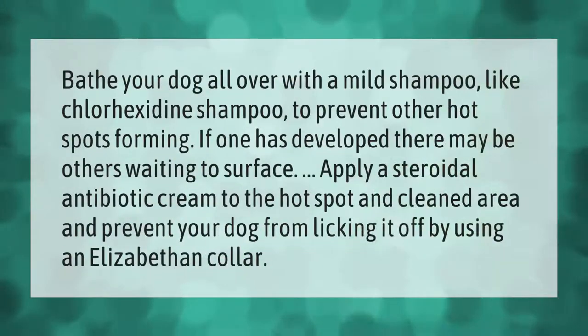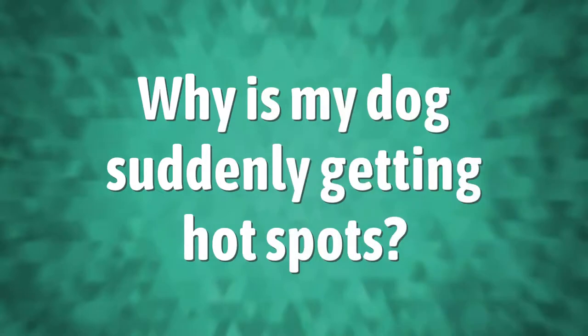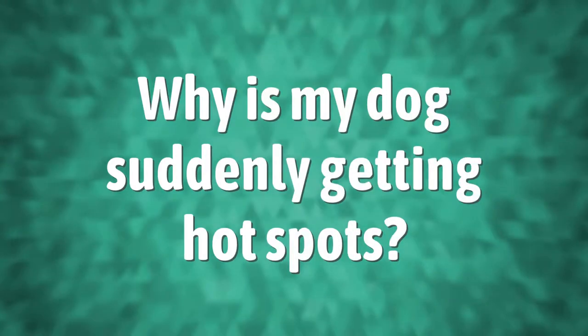Bathe your dog all over with a mild shampoo, like chlorhexidine shampoo, to prevent other hot spots from forming. If one has developed, there may be others waiting to surface. Apply a steroidal antibiotic cream to the hot spot and cleaned area, and prevent your dog from licking it off by using an Elizabethan collar.